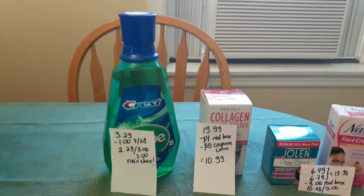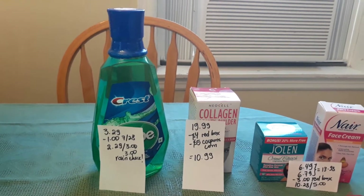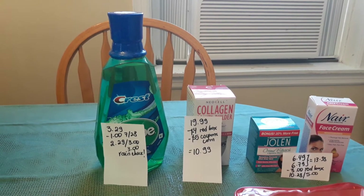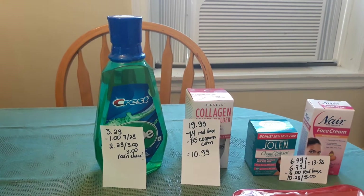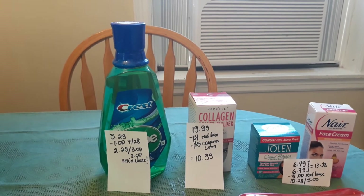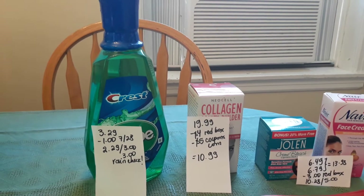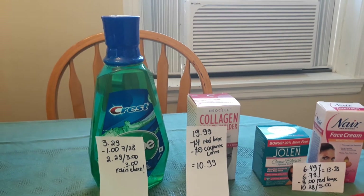The first deal is on Crest Scope, which is normally $4.99. I have a rain check stating it would be $3.29 and that I'd get $3 ExtraCare back. Some stores won't allow you to use a rain check if there's a deal going on, but my store is really coupon-friendly, so they allowed it. It cost $3.29 before coupons. I used a $1 coupon from last weekend's insert, paid $2.29, got $3 back for this week's deal, and got another $3 from the rain check — a nice money maker.